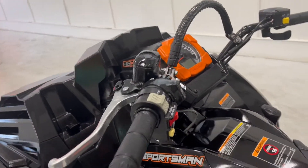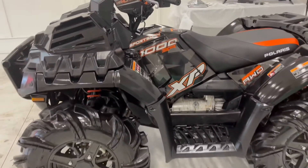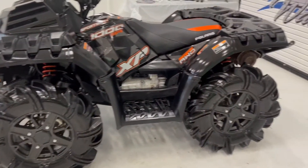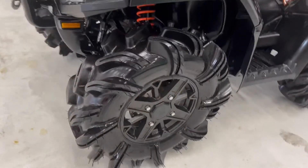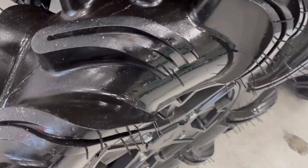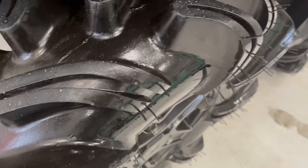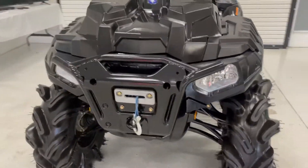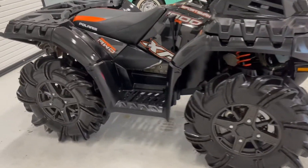200 miles. Very clean bike. Fuel-injected 1000 High Lifter. Factory snorkeled. Got the big ol' Outlaw tires — you can see it's barely worn the nubs off, you can still see them very lightly in the tread. Front winch. No modifications — straight off the showroom floor this way.